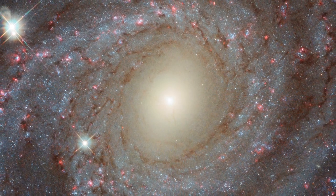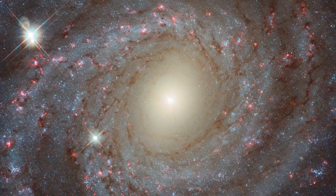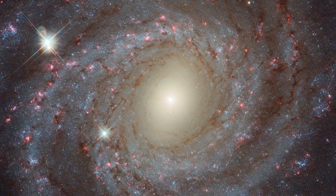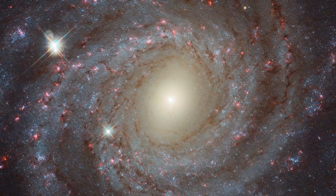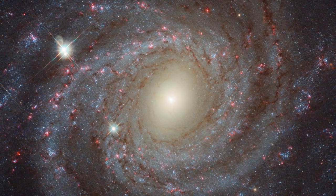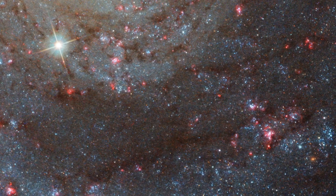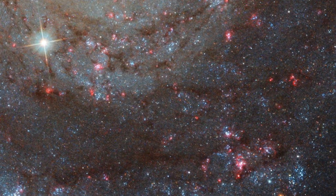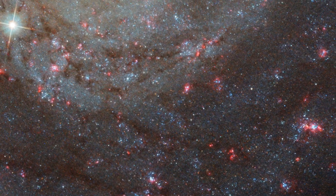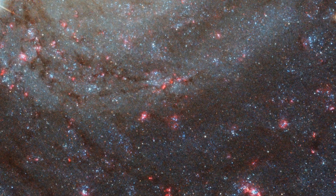Beauty. Grace. Mystery. This magnificent spiral galaxy has it all. Captured by the NASA ESA Hubble Space Telescope, the galaxy NGC 3344 presents itself to us face-on, providing astronomers with the chance to study its intricate and elegant structure. And with Hubble's ability to observe the galaxy over a wide range of different wavelengths, features are revealed to us that would otherwise remain invisible.